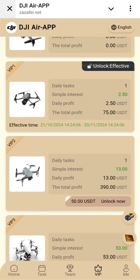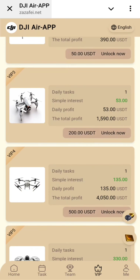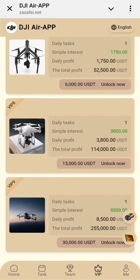With VIP2 you can get $13 USD daily and $390 total profit. VIP3 requires $2,000 USD investment and you can get $53 USD daily and $1,590 USD total profit. VIP4, 5, and 6 are also available — it depends on which package you want to activate.